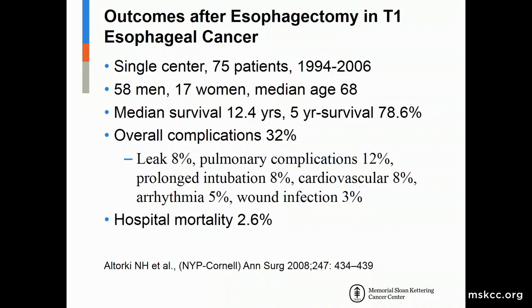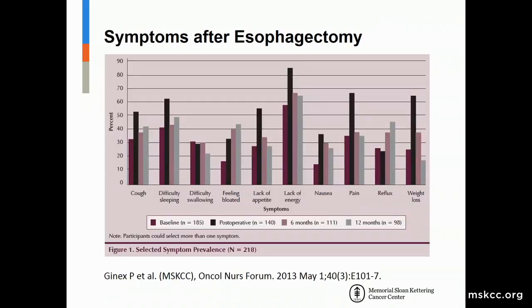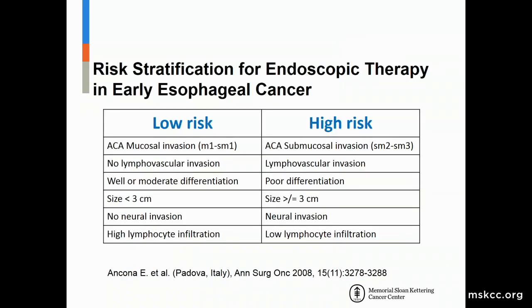Esophageal cancer for early-stage disease was originally treated with esophagectomy. A single-center study of 75 patients with T1 cancers showed a five-year survival rate of 80 percent, but overall complications were reported in about 30 percent of patients. After esophagectomy, patients can develop difficulty swallowing, bloating, and nausea, persisting even 12 months after surgery. For these reasons, we are now shifting towards endoscopic therapy in patients with early esophageal cancer who have low-risk features for lymph node metastases.